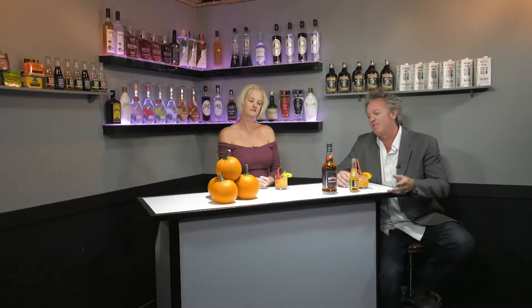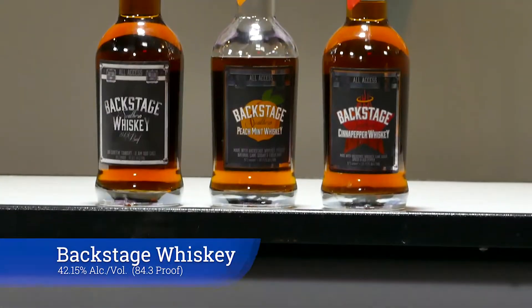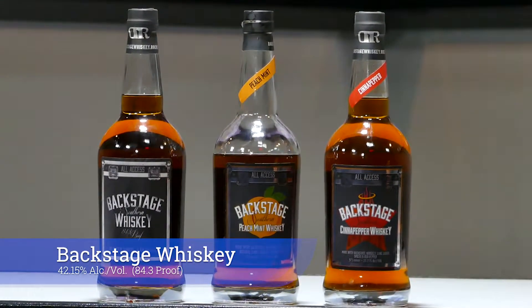These cocktails are really meant to enhance your Thanksgiving feast with family and friends. And as we talk about premium products, we're using the Backstage Whiskey — the Backstage Southern Style Whiskey.